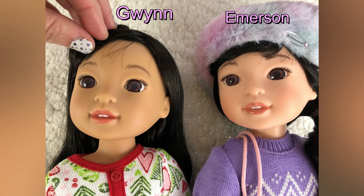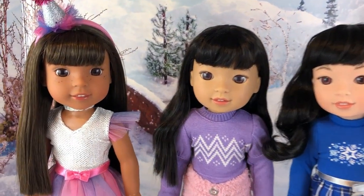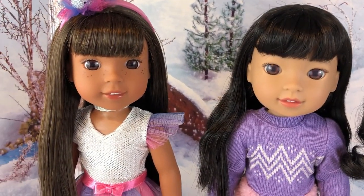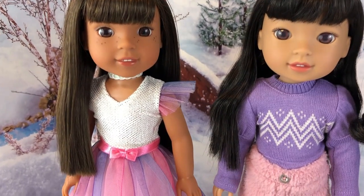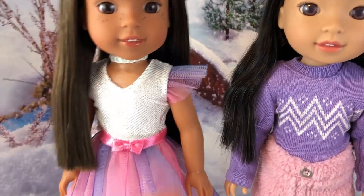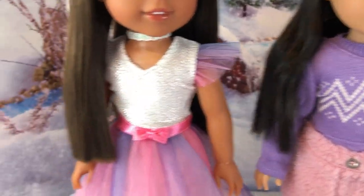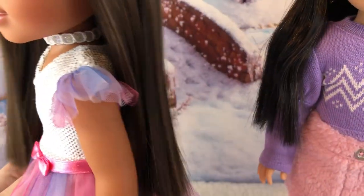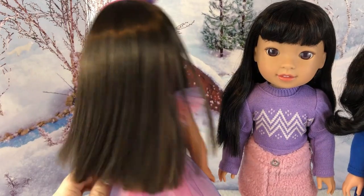Although they could look kind of twin-like, they do have the same face shape. I brought out Ashlyn because I was curious to see how her wig looked next to Gwyn's, since Gwyn has straight hair unlike Emerson who has a wave or curl to it. Ashlyn has straight hair just like the historical American Girl Julie doll.